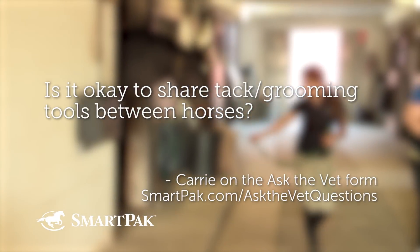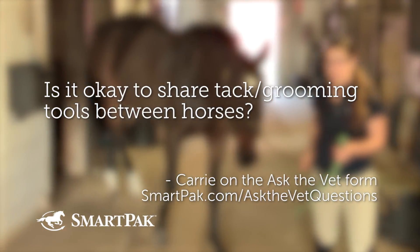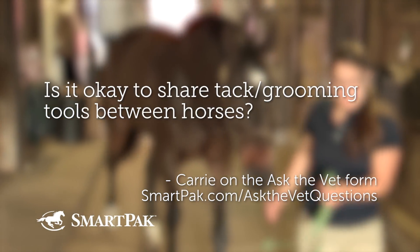Our second question was submitted by Carrie using the Ask the Vet form at smartpak.com/askthevetquestions. Carrie is wondering: is it OK to share tack and grooming tools between horses? I love this question because barns do it a lot without thinking about it — until there's a problem.